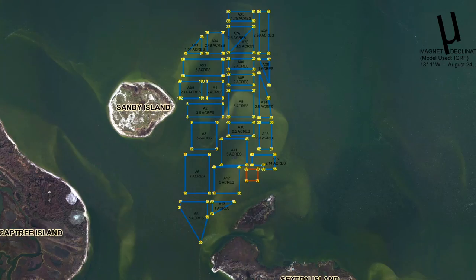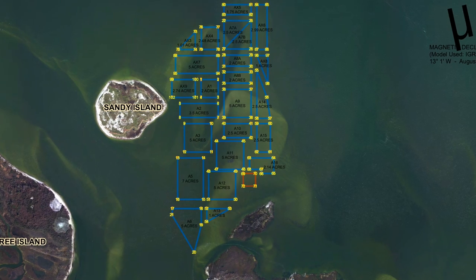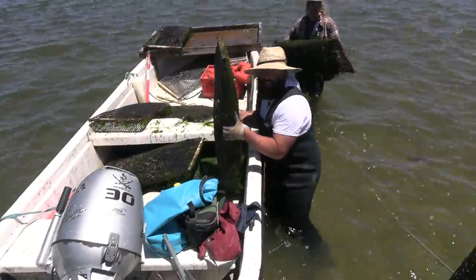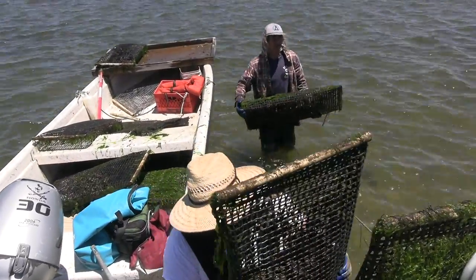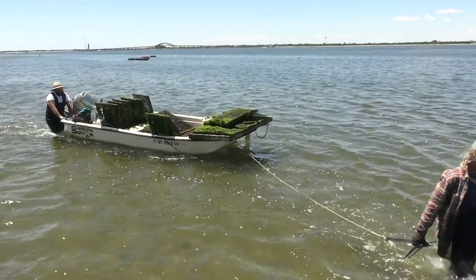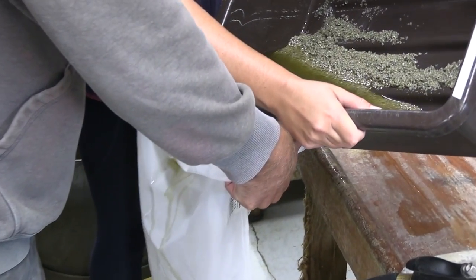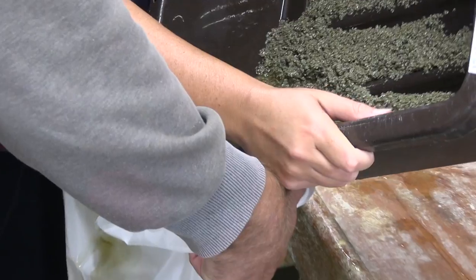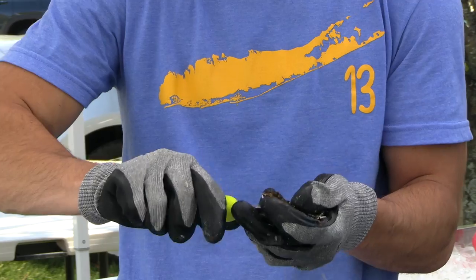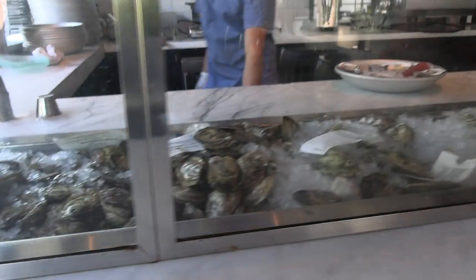The Bay Bottom leasing program is in three phases. Phases one and two cover approximately 125 acres, which are entirely leased out. There are 27 active shellfish farmers currently utilizing those areas. They range in size from two to five acres, where farmers purchase seed either from the Islip hatchery or from other hatcheries, grow the shellfish to maturity, and market the product to various restaurants in close proximity to Islip.